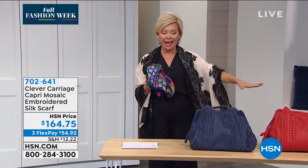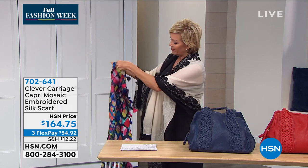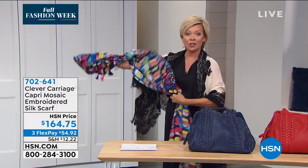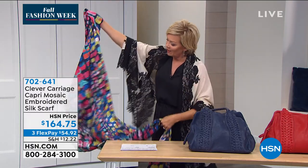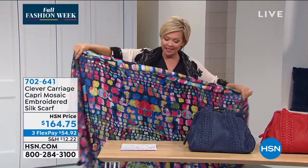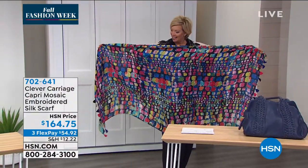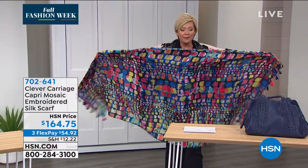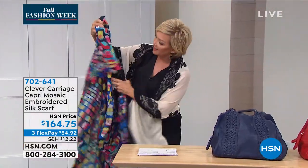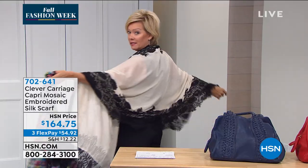We have a bag and a rainbow of colors that are going to make you so happy because you can wear this scarf with anything. Look at these — first of all it's a mosaic. This is a silk scarf from Kim. I love the colors — how does that just not make you so happy right now? Lengthwise it's 79 by 40, with little tassels on the ends.